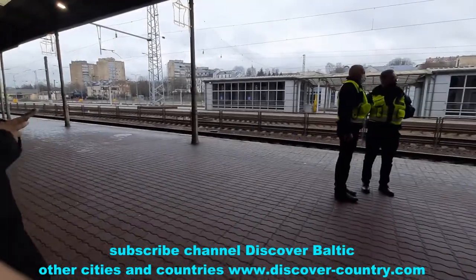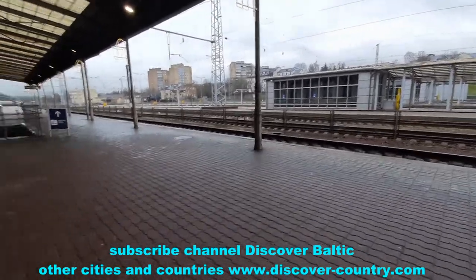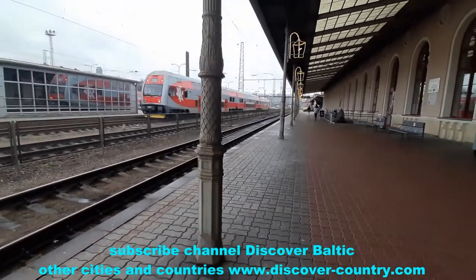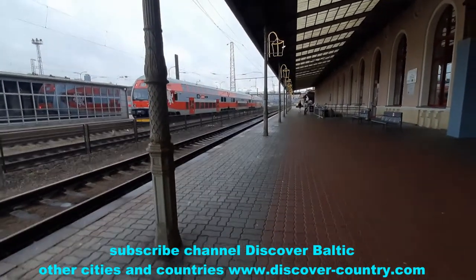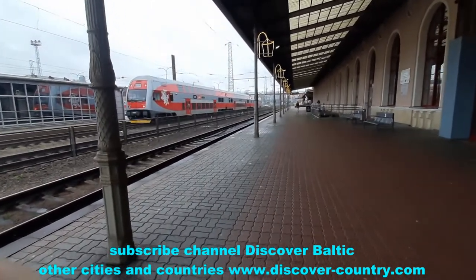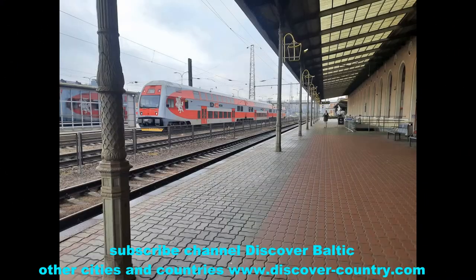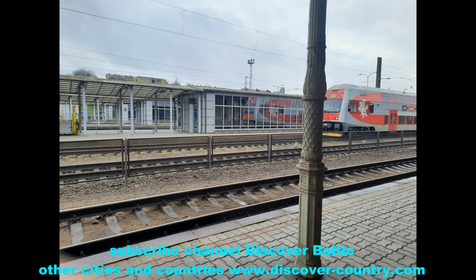This is the platform itself. Nowadays there are not so many railway connections from Lithuania — mostly domestic ones to Kaunas, Klaipėda, and nearby small cities. There are also connections to Riga, and some to Europe, though those are not shown in this video.